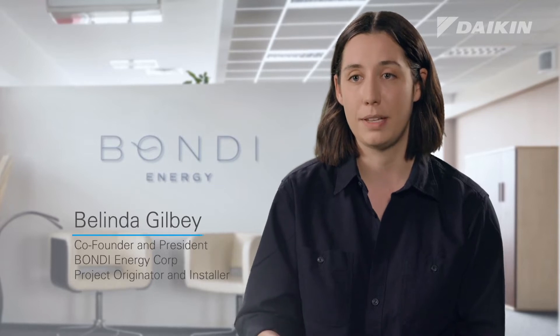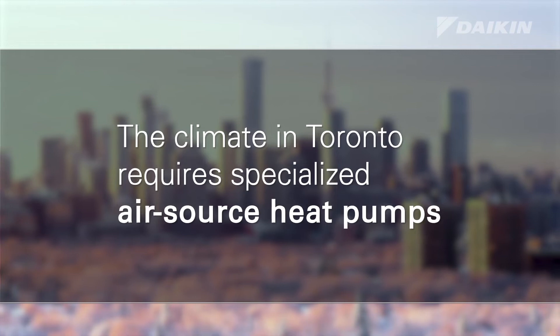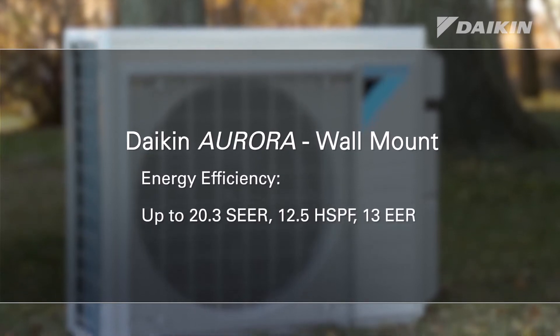It's very important to have equipment that is designed for the climate in which you're installing it. Daikin Aurora is an excellent air source heat pump that provides heating down to minus 25°C and does cooling very effectively as well.